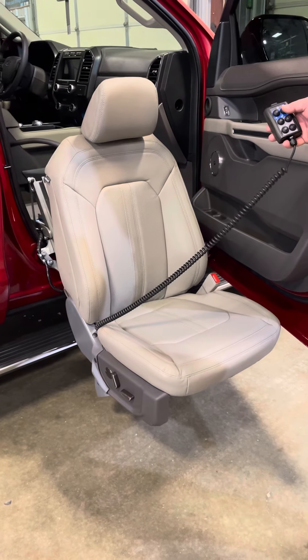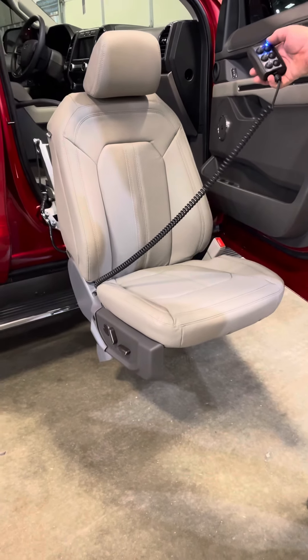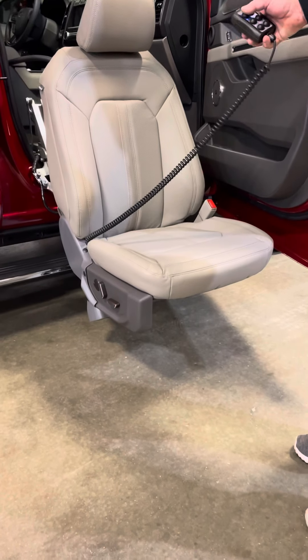Right now it's almost down to transfer height, but it's going to be well below the seat of a wheelchair height. We're going to go ahead and put it back in the vehicle.